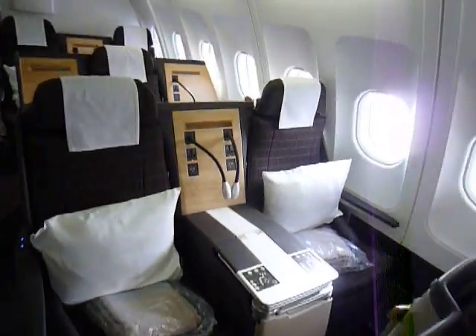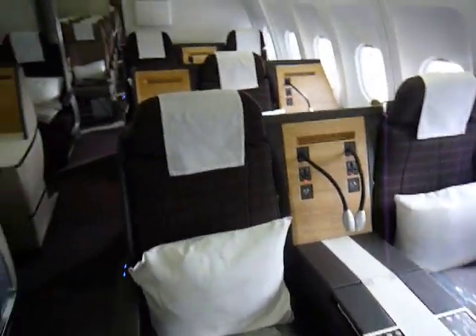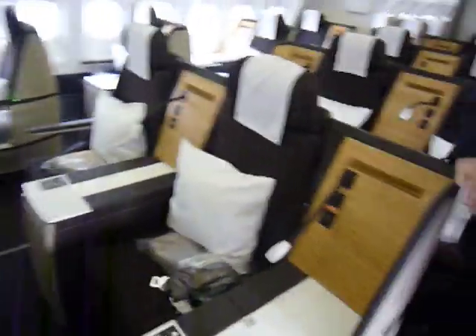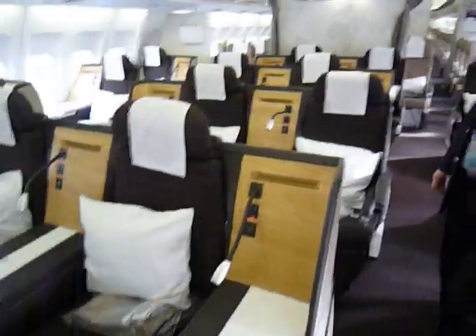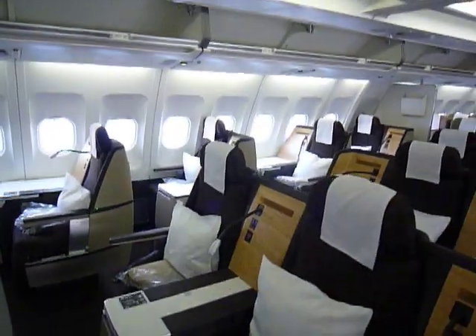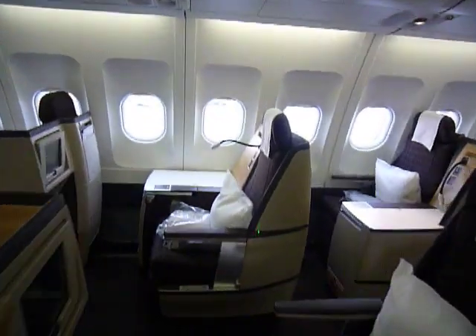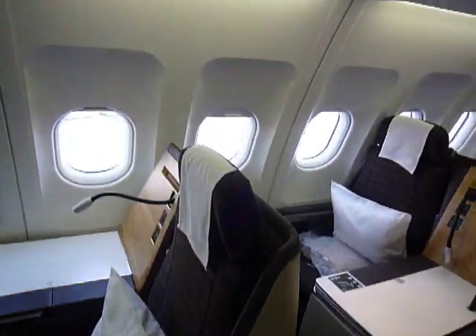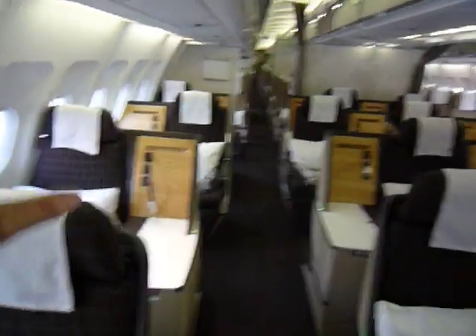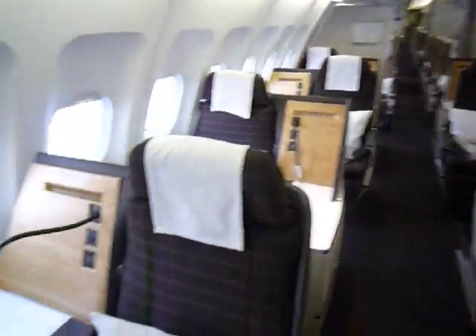And then behind it's got the two — one at the window, one here — which is where I would want to sit if I'm traveling with my wife. And then the middle, it's all two-two in the middle, staggered so you go on either side. On the far side, it's all single seats. It's staggered, so your table is either on the left or on the right, depending on where you're sitting.